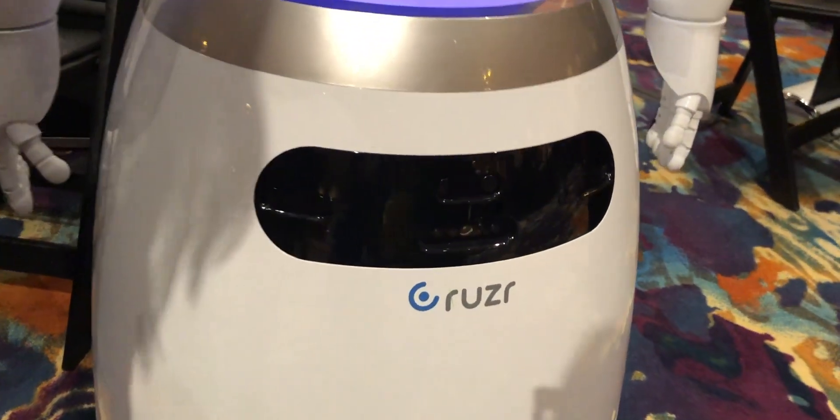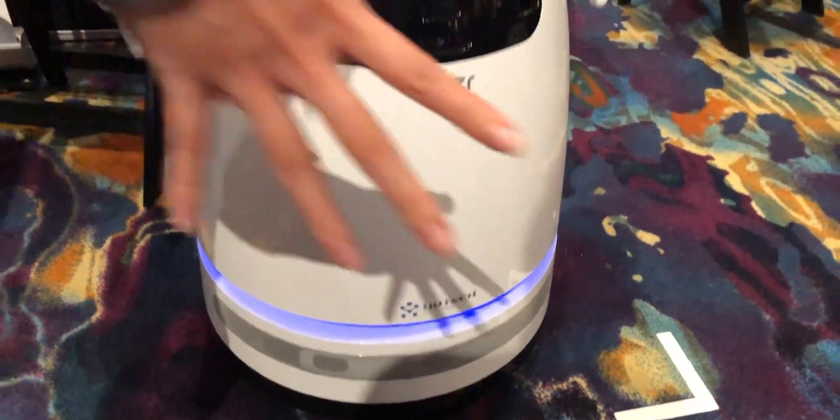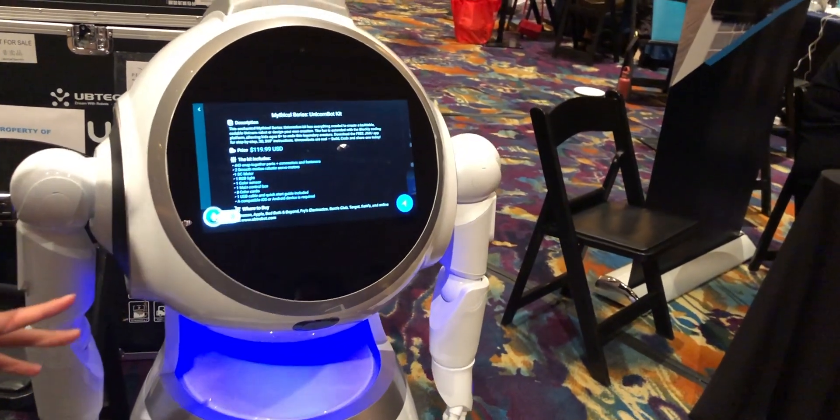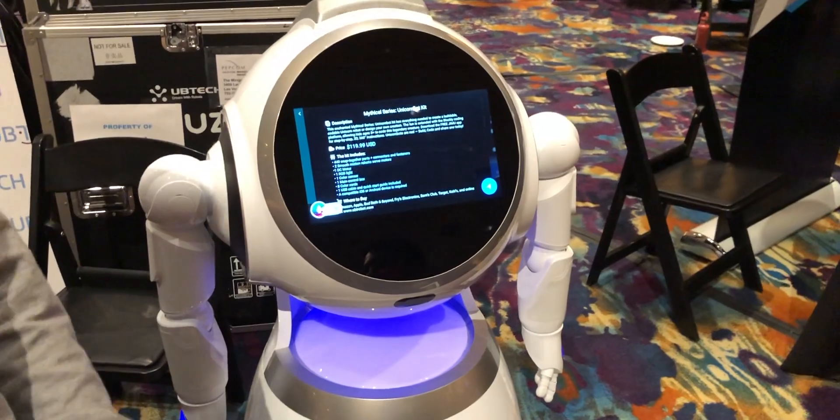It has all the sensors at the bottom here. It does all the mapping and navigation. It uses the technology at the bottom and it can cruise — as its name pronounces — so that it can direct you to where you need to go.